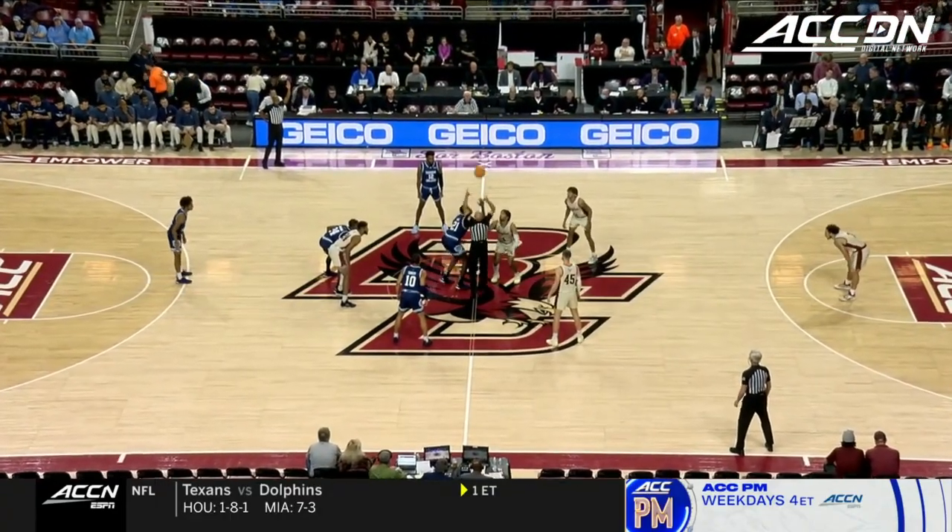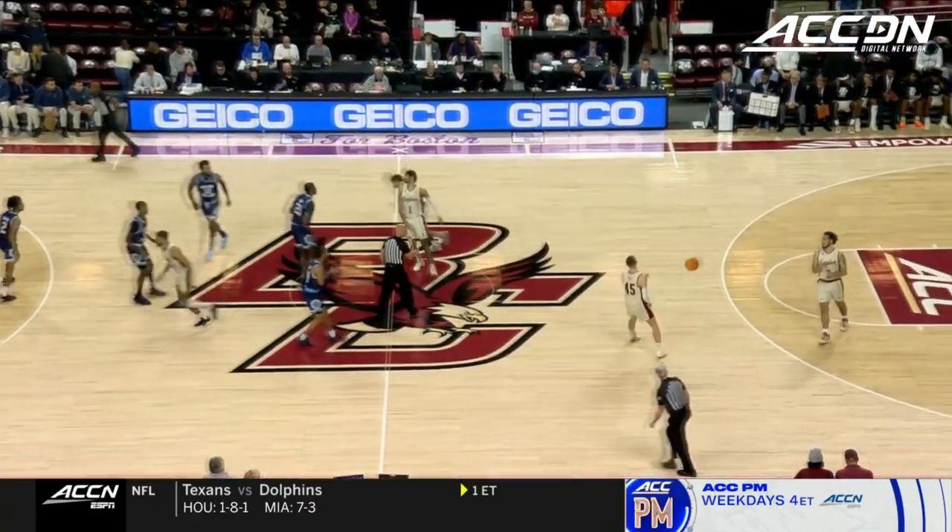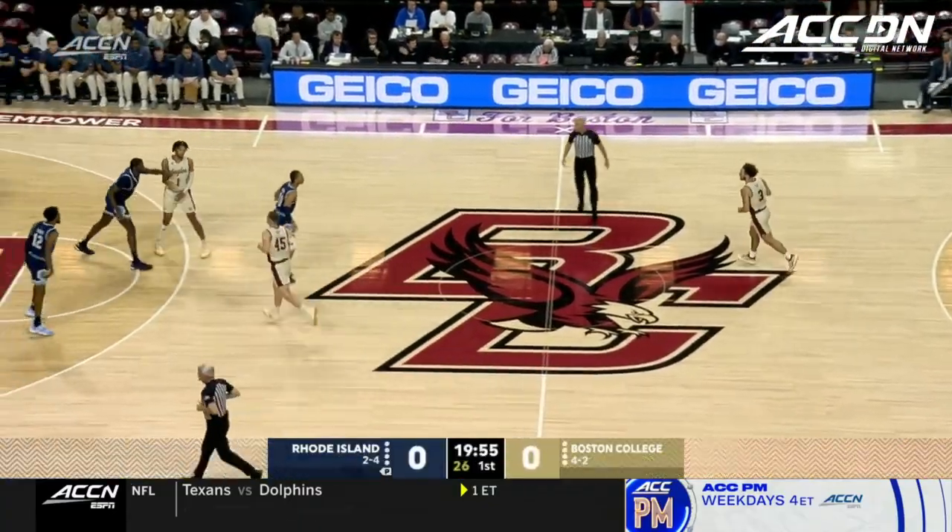Coaching in Rhode Island — he loves living in Narragansett and thinks it's a fertile basketball area for him to thrive.